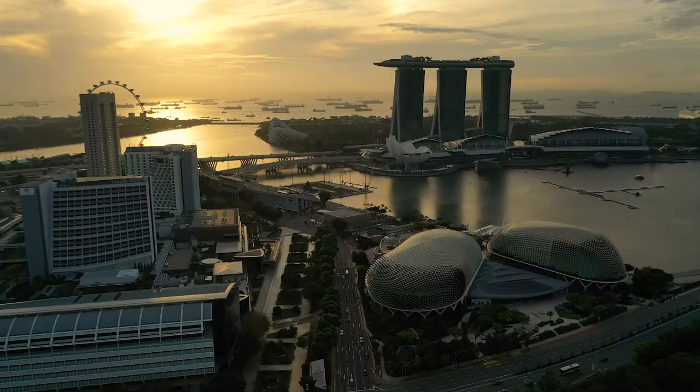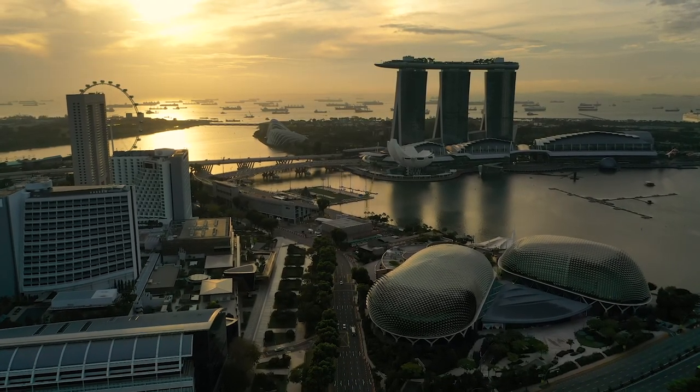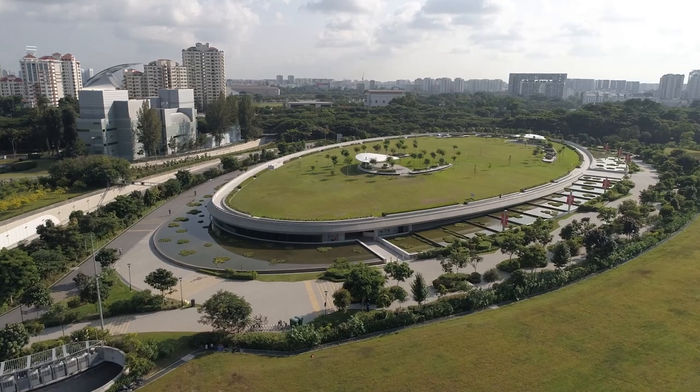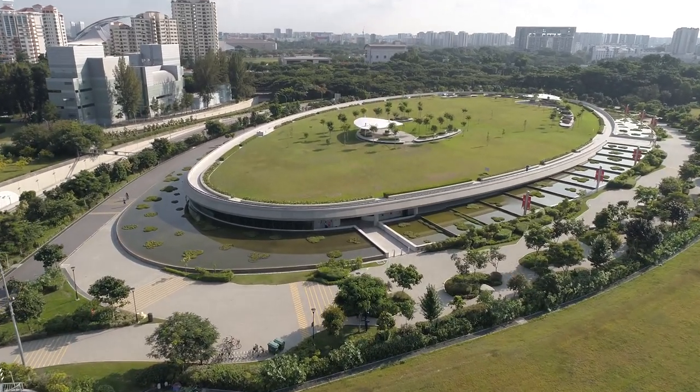At the same time, water is becoming a scarcer resource and subject to greater contamination threats. The experience of Singapore, which has successfully transformed from a highly water insecure country to near self-sufficiency, shows how strategic planning, coupled with judicious investments in research, technology and infrastructure, can produce radical improvements in water supply options. And that's where desalination plants like this one come in.